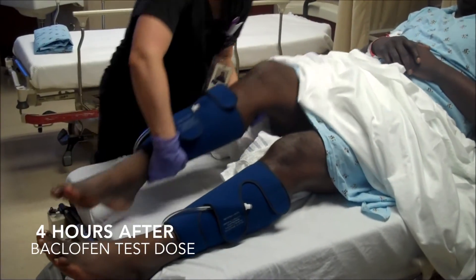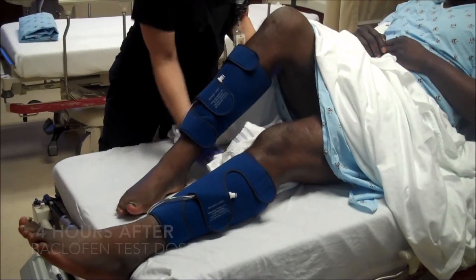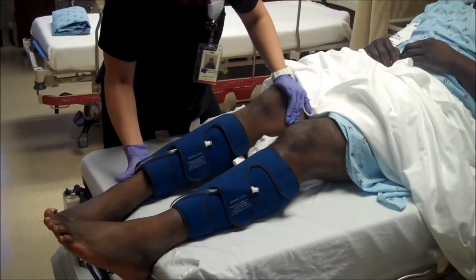The first thing that we did was a screening test. We gave him a one-time test dose and we did this in the hospital and we monitored him for the day. He came back and talked to me afterwards and said everything felt good and he needed to have that pump.